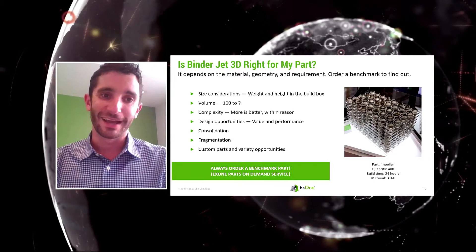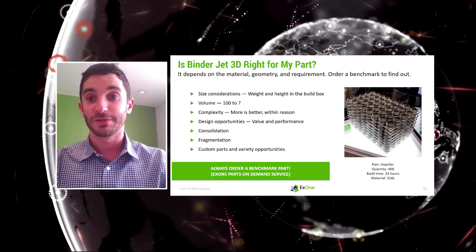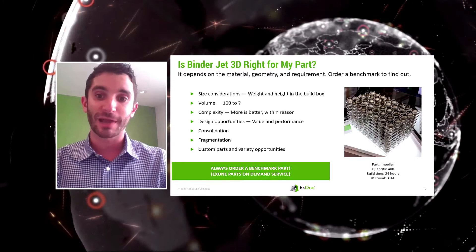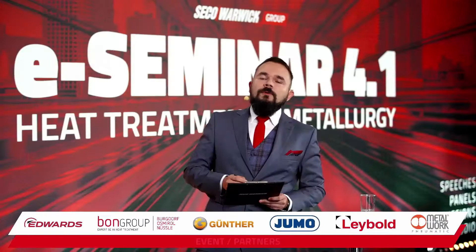We have adoption centers for metal parts both in Germany and in the US. We encourage you to reach out to our teams if there's a part you think might make sense for binder jetting, or if you want advice on how it would work in the binder jetting process.